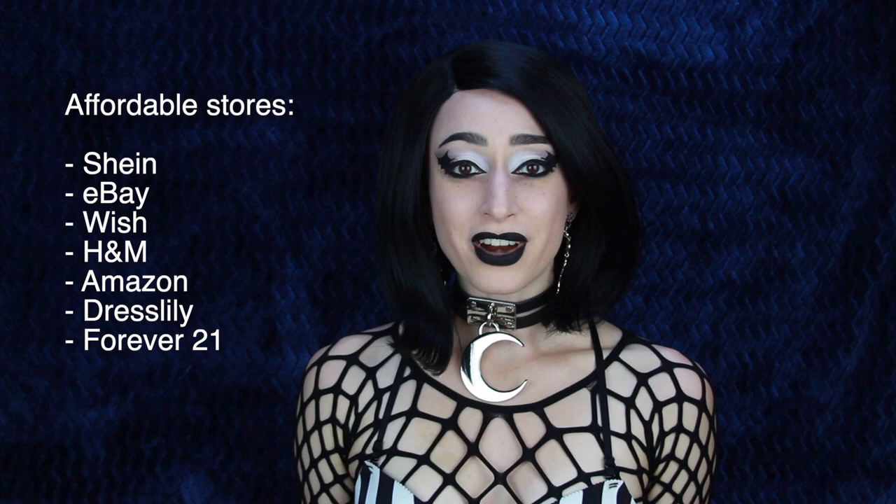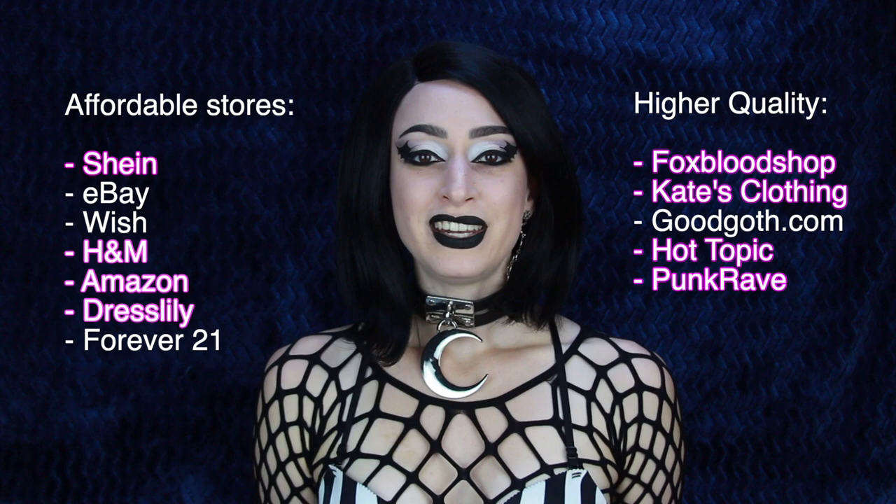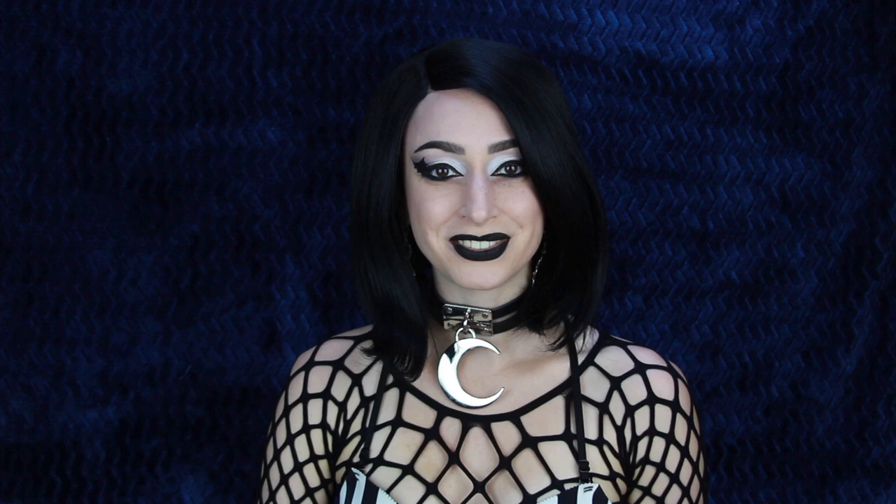Here are some of my more affordable stores that I like to shop at. And then if you have a little bit more money to spend and want something higher quality, these are some of my more high-end brands. For my plus-size ladies and gentlemen, the plus-size inclusive brands are going to be in purple. Also, if you shop with Shein or Dresslily, I have some coupon codes which can get you additional money off — I will leave them here and also in the description box.